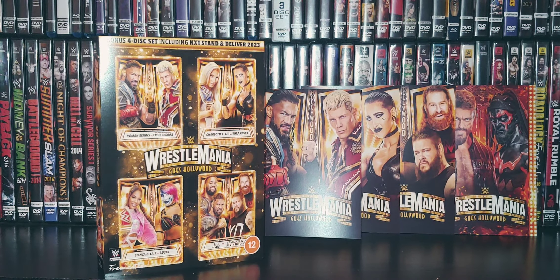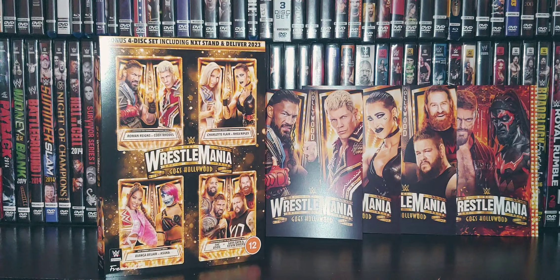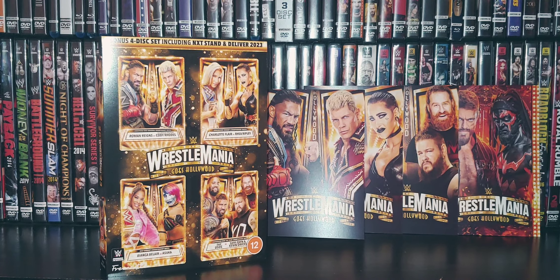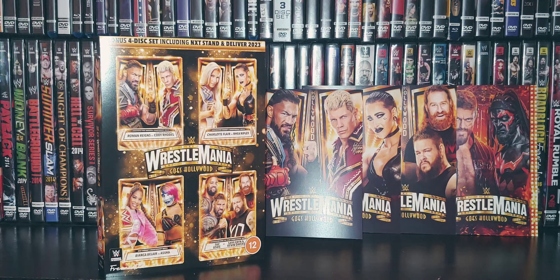I'll briefly run down the WrestleMania card. This was April 1st and 2nd, 2023, Englewood, California at SoFi Stadium, with about 80,000 fans in attendance per night.